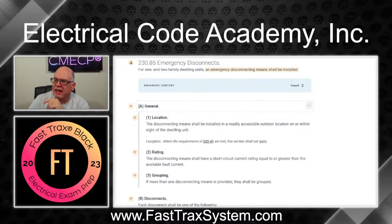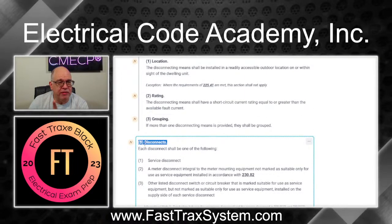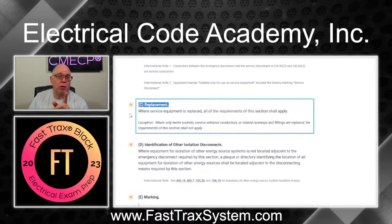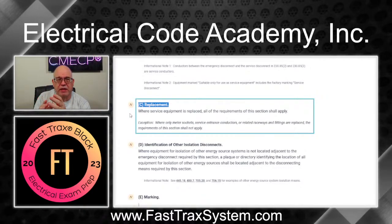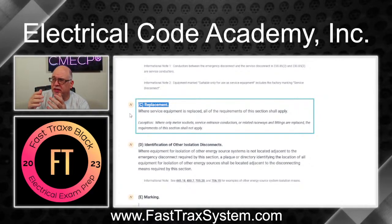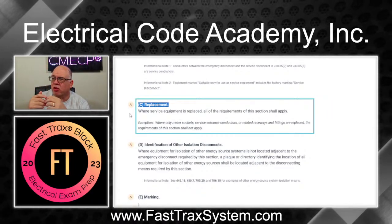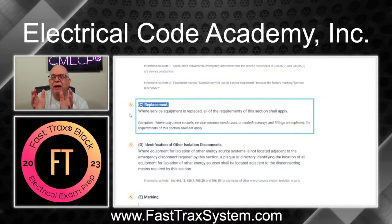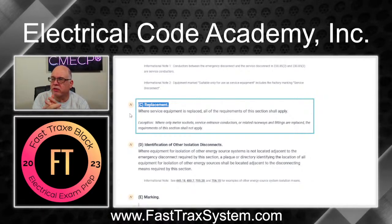We're going to have the general requirements, the disconnect itself requirements, and look at some examples. There's also a replacement requirement that is new for the 2023. There is an exception because you do have occasions where storms, hurricanes, or any damage might damage the meter socket, meter enclosure, or service conductors coming from the point of attachment. If something happened but you're not replacing the entire service, there are exceptions that allow you to put it back the way it originally was.